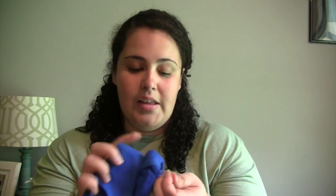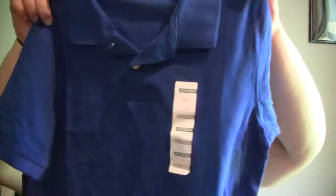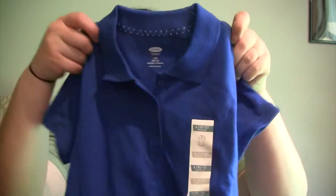We got each of them a royal blue polo — the school switched from baby blue to royal blue. Junior's is a large and Kaylee's is also a large, a little loose on her but it'll last longer. If I get a medium I'd have to buy new ones in two months. They did have some uniform pieces from last year they can still use, so we didn't have to buy as much. Kaylee mostly needed new shirts though.